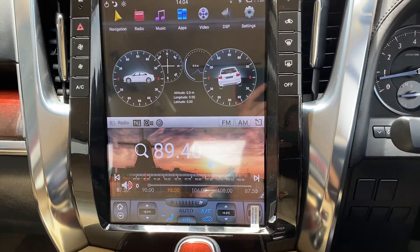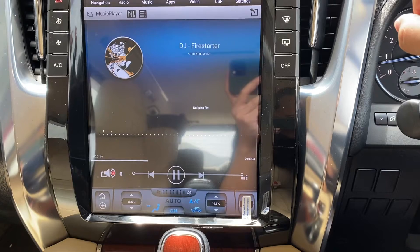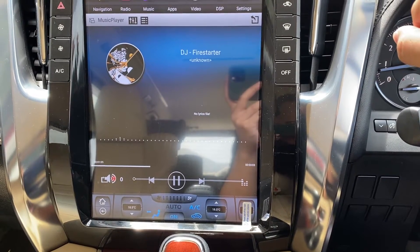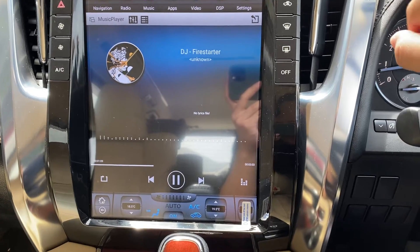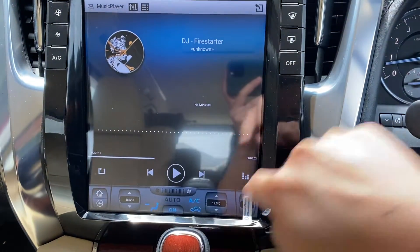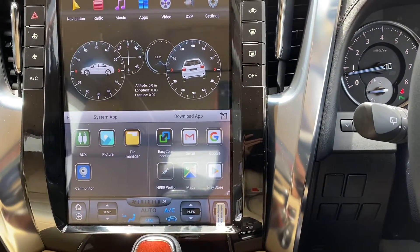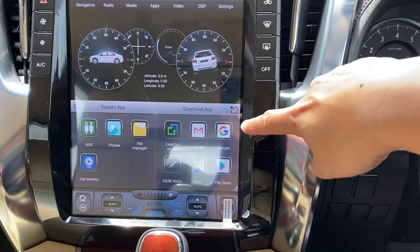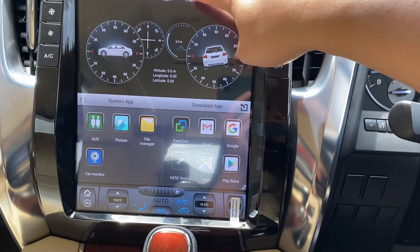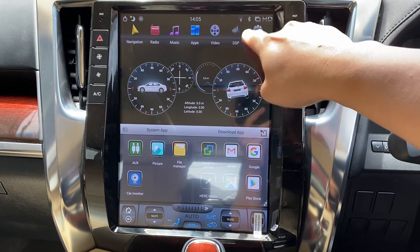Steering control support. Music — got a bit of music here, DJ Firestart or something. Anyway, it's the music. Apps — obviously you can install lots of apps, download the apps through here. Video — the one we just played, you can play MP4 video. DSP settings.